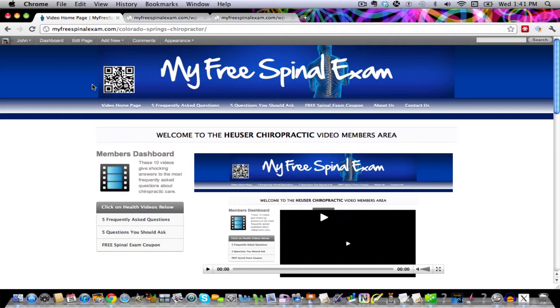Thank you so much for coming in here. We hope you find these videos very informative. We really want to serve you, and we want you to take advantage of these free coupons we've loaded into this system. There's no sense in hurting anymore — come on in for a free spinal exam and a free chiropractic treatment, and end that pain today.